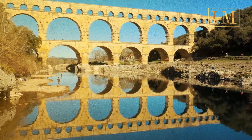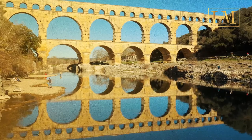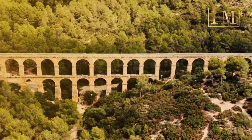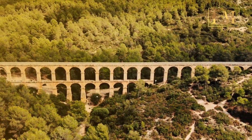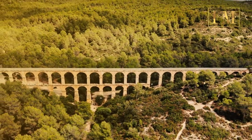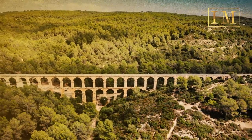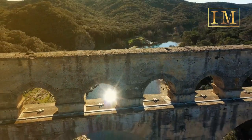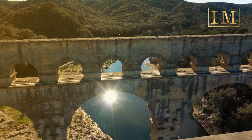The most noticeable aspect of Roman aqueducts may be the bridges created utilizing rounded stone arches. A few of these are still around, and you can spot them as you travel through Europe's valleys. However, these bridging structures made up only a minor percentage of the hundreds of kilometers of aqueducts throughout the empire.